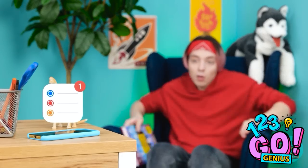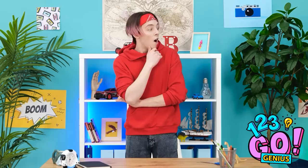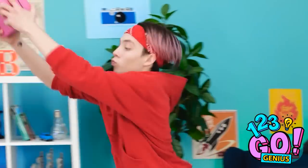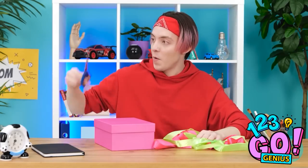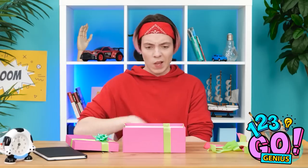I need to get her a gift! There must be something around here I can use. That's a start — now I just need to find a gift. I can use that ribbon! Time to get creative. There! It looks amazing! But what can I put in it?